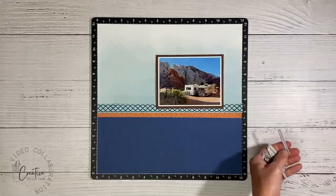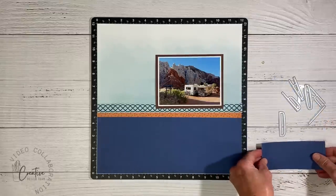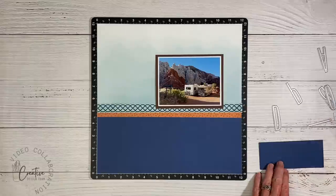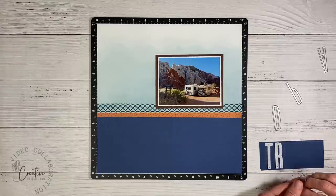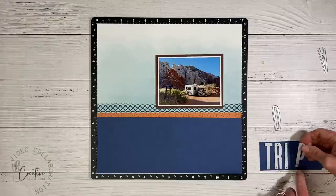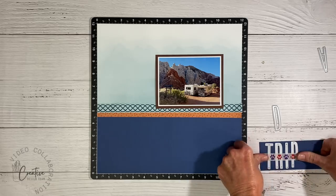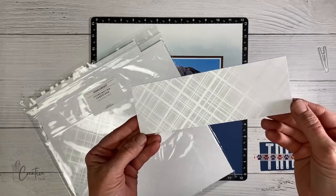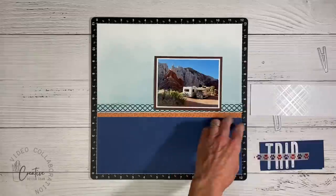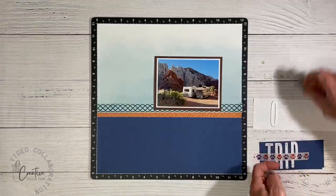I love how they have the name of each state written to fill out the shape — super cute. Now I want to work on my title, so I grabbed my slimline alphabet thin-cut set. It's my favorite because the letters are so tall and skinny that you can fit a lot of letters. I'm going to cut out the word 'Road Trip' — cutting 'Trip' from sapphire blue cardstock.